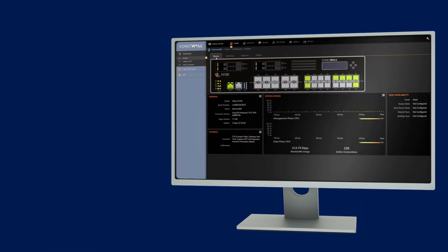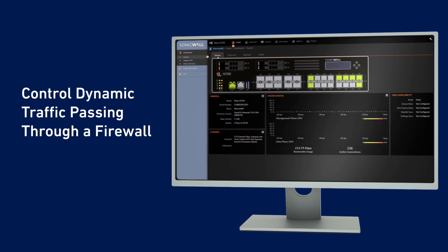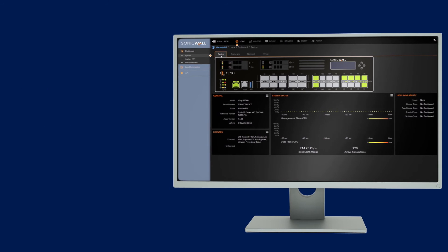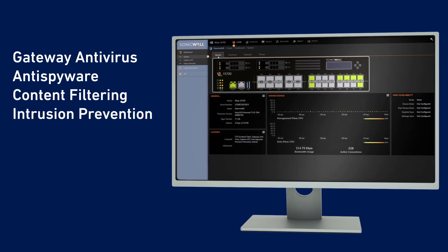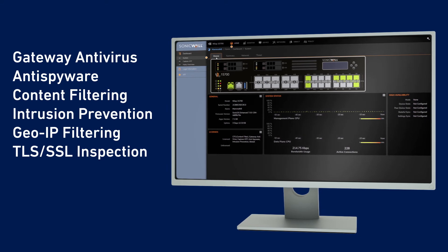SonicOS X7's policy management capabilities give your organization the ability to control dynamic traffic passing through a firewall and provide insight into a single policy that unifies gateway antivirus, anti-spyware, content filtering, intrusion prevention, geo IP filtering, deep packet inspection of encrypted traffic, and more.